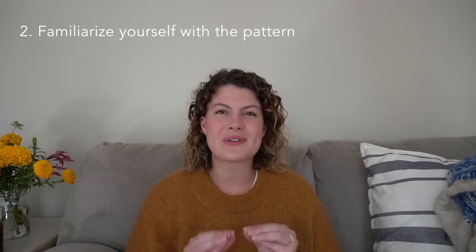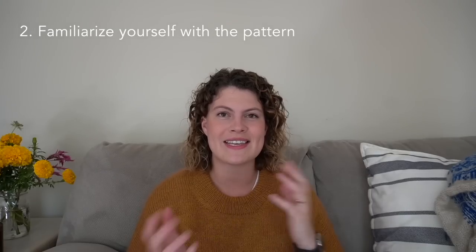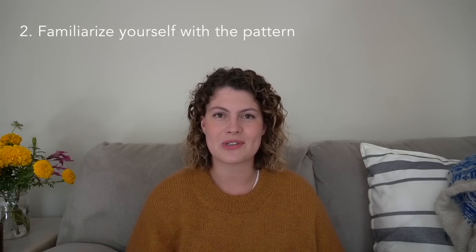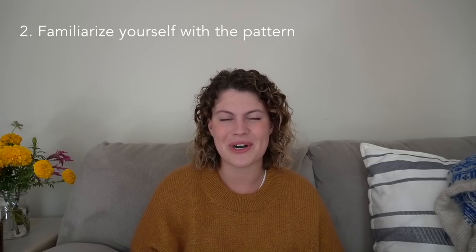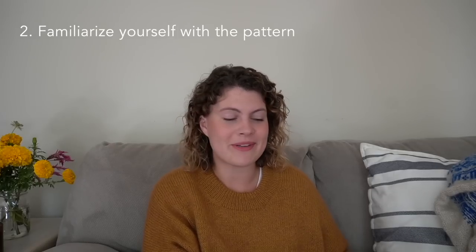I'm also a big proponent of knitting socks for the same reason — they're small projects that give you a chance to practice a bunch of different skills, they don't take very long, and they don't use very much yarn.